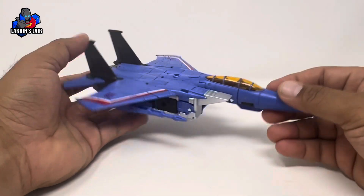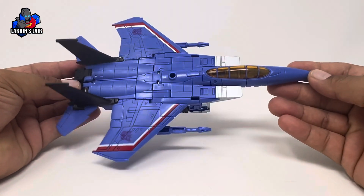Anyway, that is it for this video. Let me know what you guys think in the comments below, and thanks for watching.